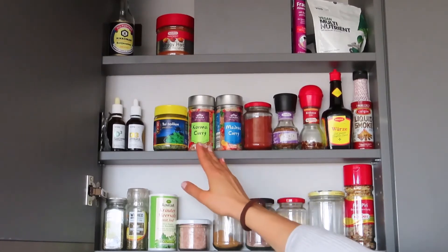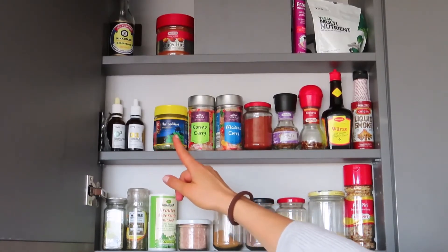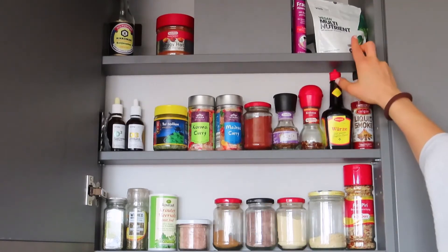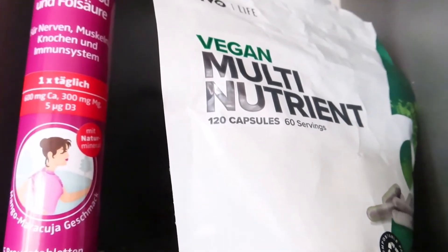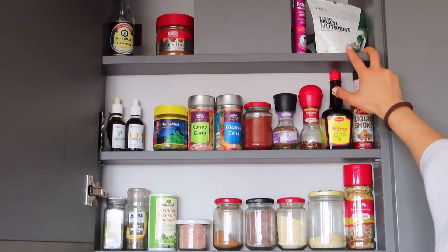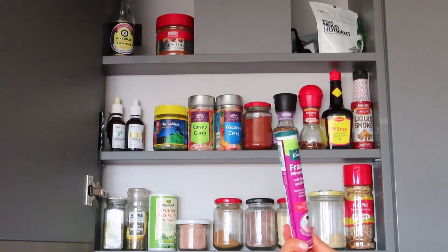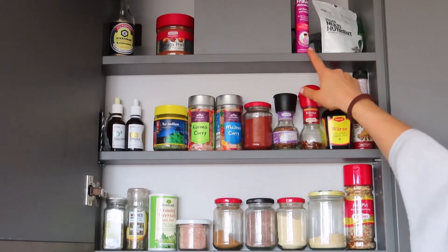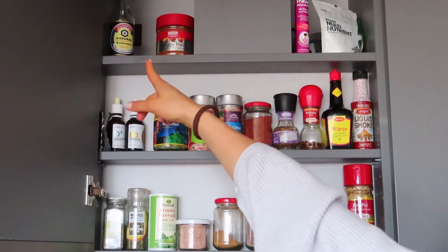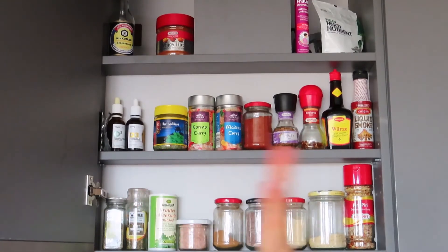Over there we have our vitamin D complex from Vivo Life, our omega-3 also from Vivo Life, and some iodine in the corner. There's also Vivo Life's vegan multi-nutrient capsules — we take one or two a day. I recently got a women's nutritional sparkling drink as well. There are some more curry spices, also quite hot, and some soy sauce in the back. We keep the soy sauce here when it's open because we go through it quickly. That's our spice rack.